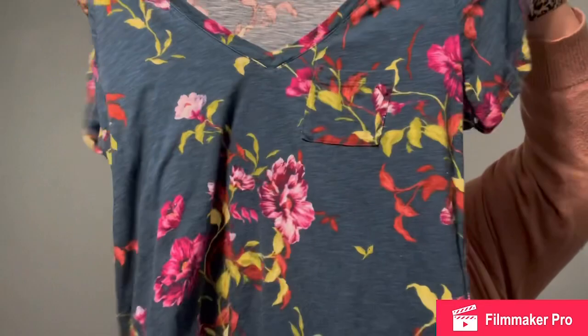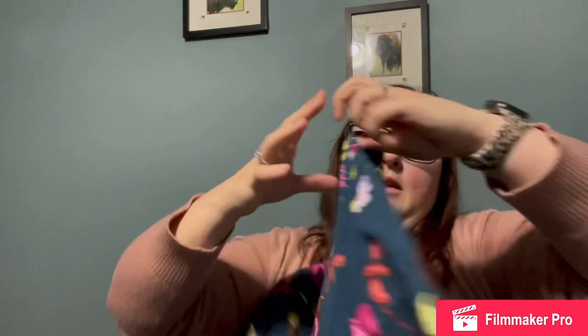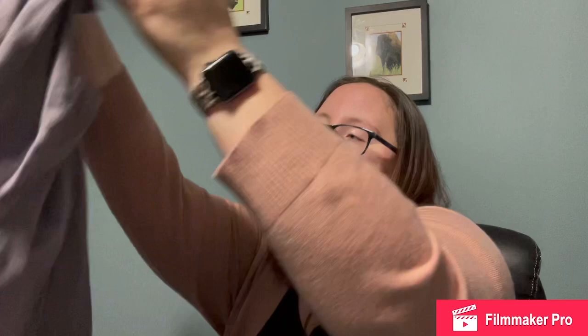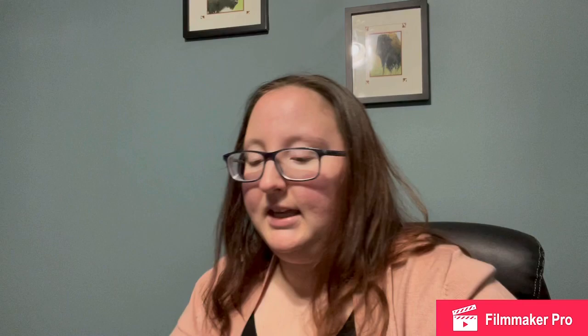I did find two Torrid items. Torrid is one of my most favorite brands to sell because I personally wear their clothes. The first is a blue short sleeve V-neck tee with beautiful flowers all the way around. It is a size zero — they use their own sizing, so a zero is about a medium/large. The other Torrid piece is a very basic scoop-neck short sleeve gray t-shirt, size three which is a 3X.